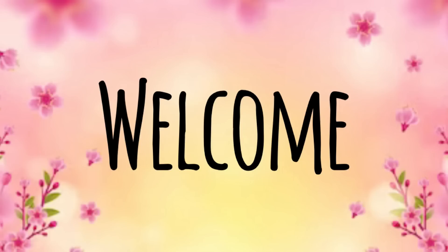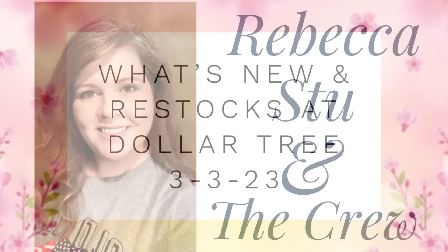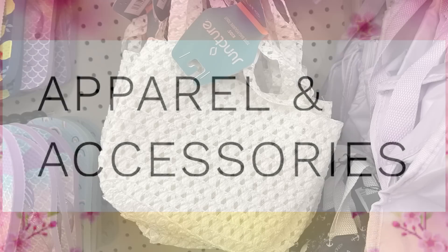Hey everyone, happy Friday. Welcome to our channel, Rebecca Stu and the crew. I'm Rebecca and I'm so happy to have you here today. It's time for our what's new and restocked video at the Dollar Tree for March 3rd, 2023. So let's go shopping and see what's new in apparel and accessories.